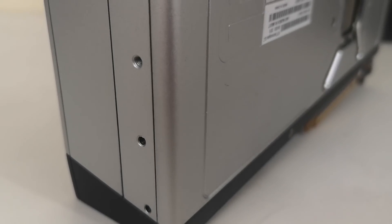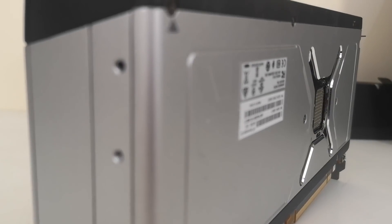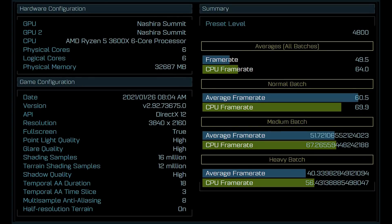Getting back to the topic, there's a benchmark which has actually appeared online. This benchmark is courtesy of LeakBench — full credit to them. We'll go into how we think this is RDNA 3 in just a moment. I'm going to skip over the obvious thing of the name, as we'll get into that in just a second. The system is a Ryzen 5 3600X, a six-core processor, 32 gigs of RAM — nothing too extravagant. And even the performance results are nothing eye-raising. They're scoring 4,800 points for the preset level, and the frame rate is 49.5.